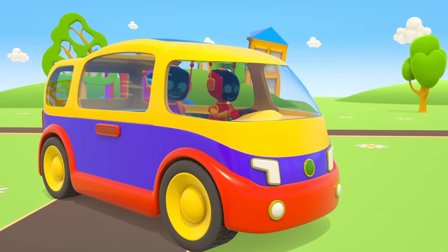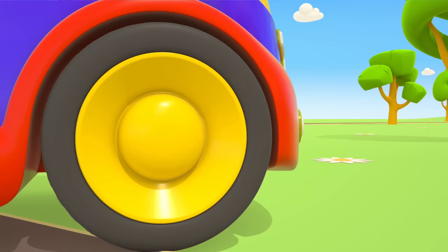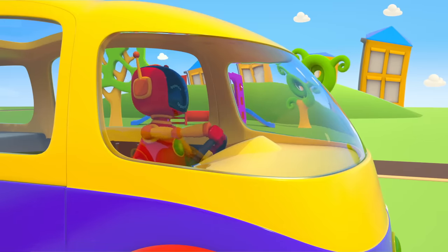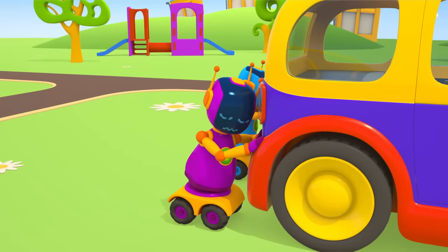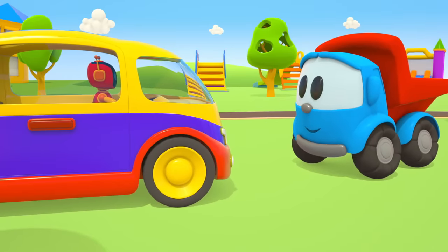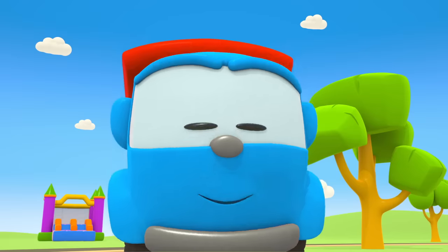Strange, why isn't the van moving? The robots thought of something. Yes, it worked! Let's go! The minivan is moving, but very slowly. I wonder why. Two robots are pushing it. Stop! Leo, why isn't the minivan moving on its own? The batteries are dead. They need charging.